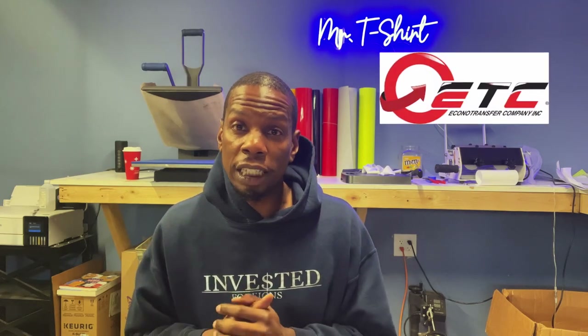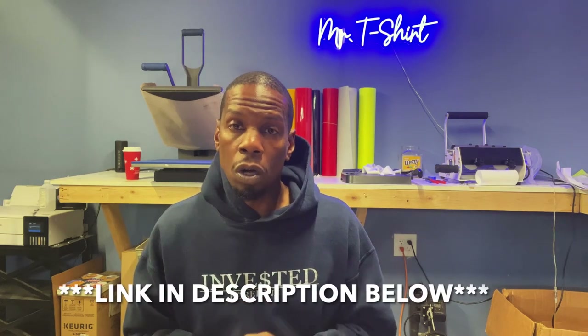If you do decide to use HTV on your brand, make sure to use the best quality HTV you can find. My buddies over at Econo Transfer have you covered — just click the link in the description below to check out the wide variety of HTV colors and specialty vinyls they carry. Comment below if you're using more HTV, screen printing, or heat transfers in your business.